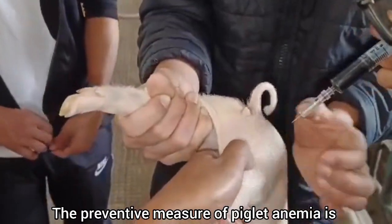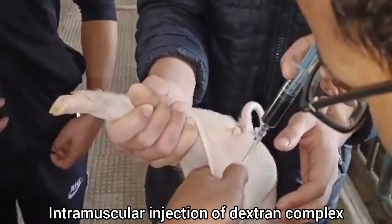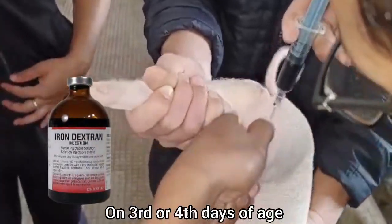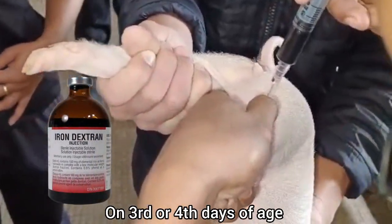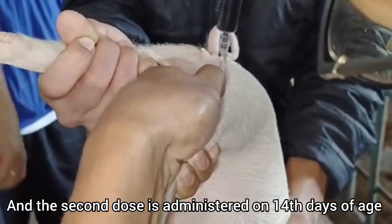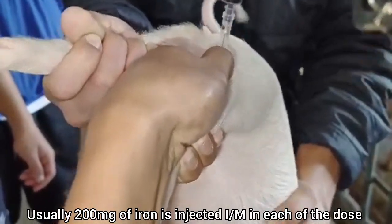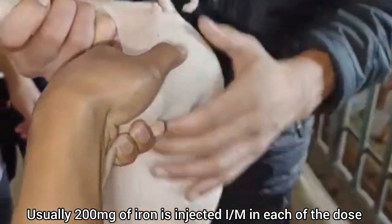The preventive measure for piglet anemia is intramuscular injection of iron dextran complex on the third or fourth day of age, and the second dose is administered at 14 days of age. Usually, 200 milligrams of iron is injected intramuscularly in each dose.